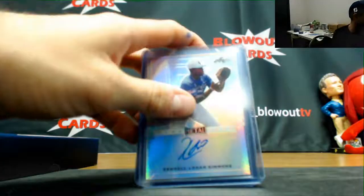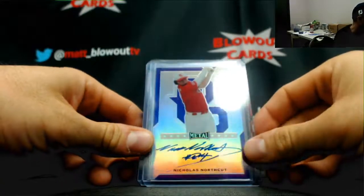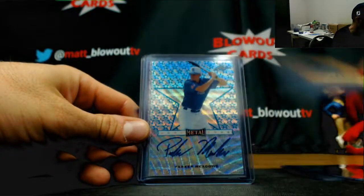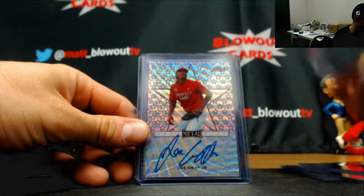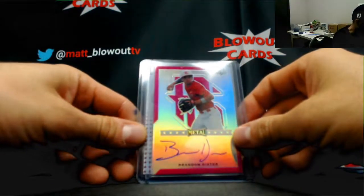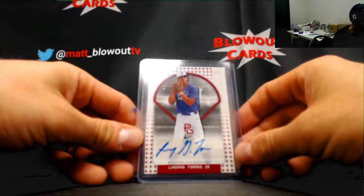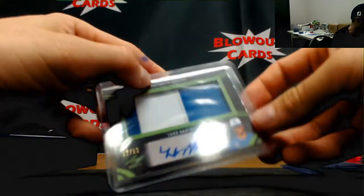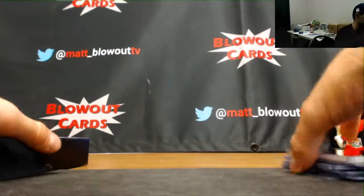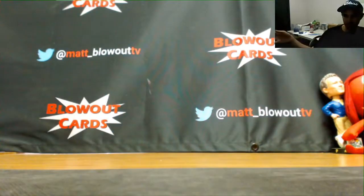All right, last one — finish it on up. Kendall Logan Simmons base, Nicholas Northcutt to 25, Mason Denneberg base autograph, Parker Meadows blue to 12, Joe Gray Jr. number 3 of 9, Brandon Dieter to 20, Linares Torres Jr. 1 of 2, and we'll finish up with a patch autograph of Luke Bartnicki number 12 of 12. That'll round out the case. Jake, appreciate it buddy — I'll get all this stuff packed up and out ASAP.